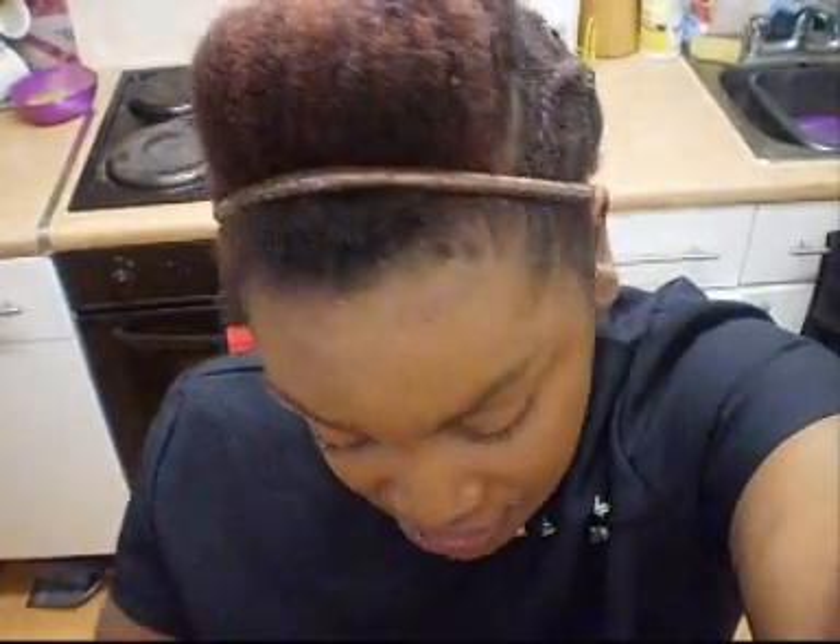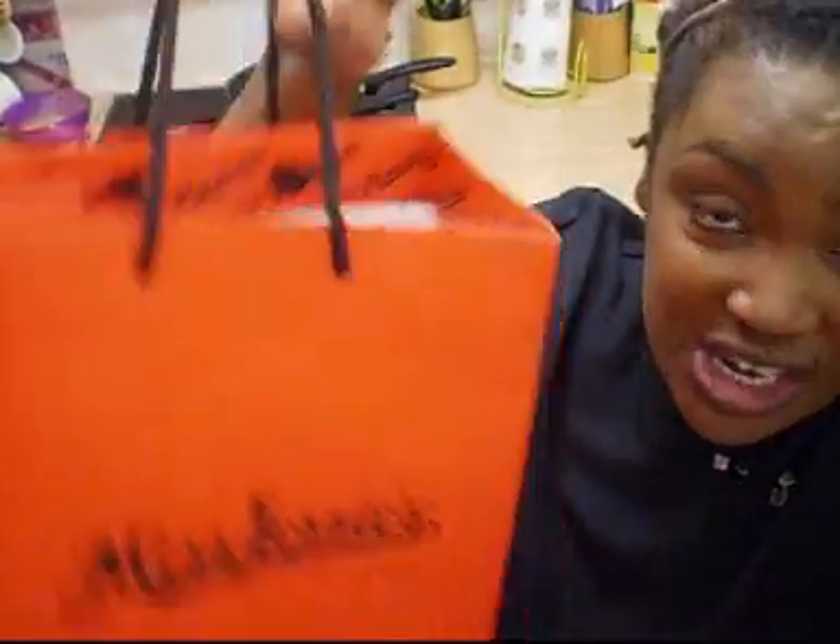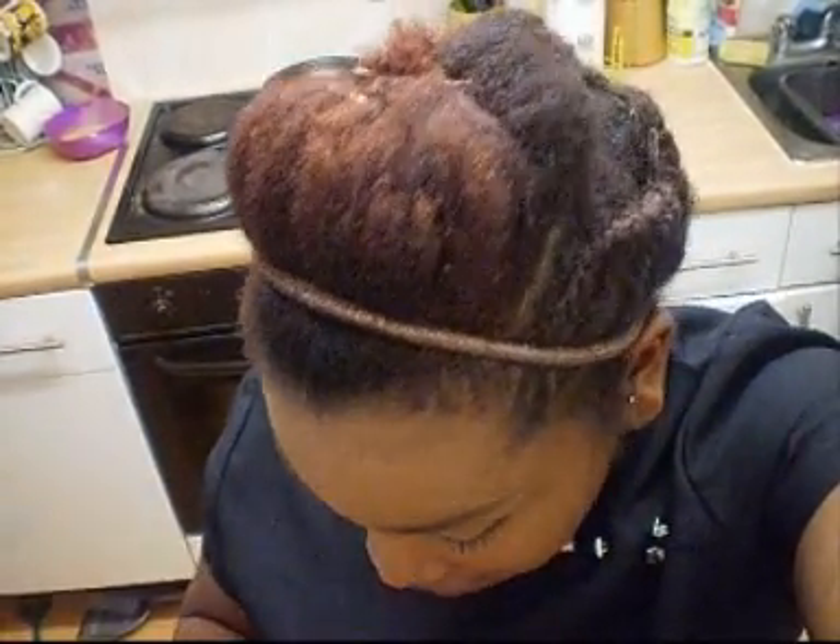As I mentioned in the first part of the video, we were given various goodie bags and samples as we made our way around the exhibition, one of them being Miss Jessie's. They were homing in on the ladies and men with natural hair, and I could see most people with natural hair had one of these bright orange Miss Jessie's bags.